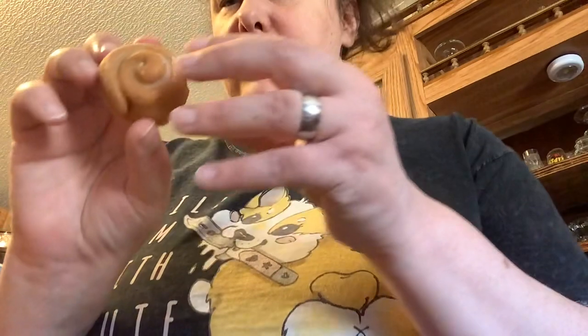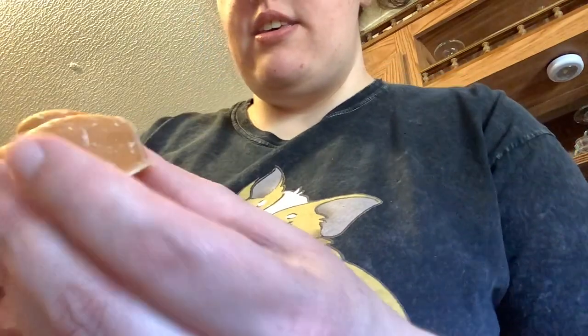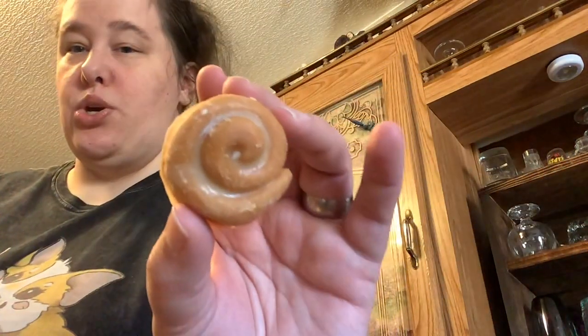She sent me six of them. These were cinnamon bun wax melts, and this is what they look like. They're huge — really really cinnamon. It smells like Big Red gum and a cinnamon bun.